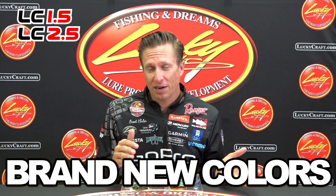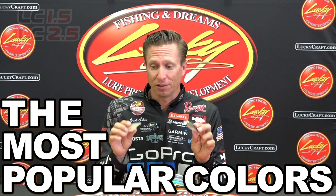Hey, Brent Ehler with Lucky Craft, and right here in front of me is a plate full of 1.5 and 2.5 baits, but specifically new colors. We have some brand new colors, some re-released colors, and also some of the most popular colors. Ghost Minnow and Chartreuse Shad — those are the two most popular Lucky Craft colors across the board, and we have them in a 1.5 and 2.5 now.